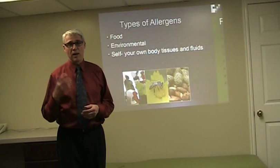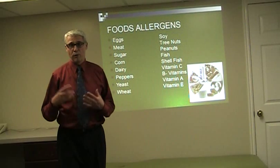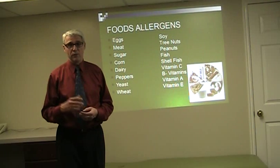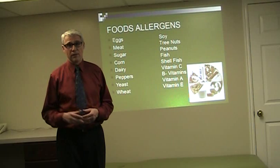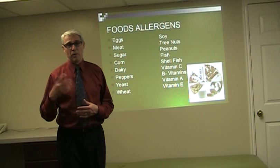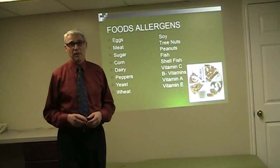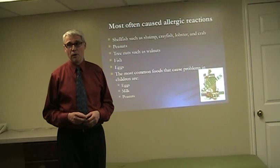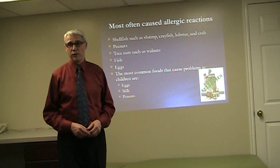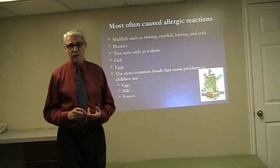The food allergens — the most common things are eggs and meats, different proteins, corn, sugar, yeast, wheat, nuts, tree nuts, and also things like milk and shellfish. People can even be allergic to vitamins like vitamin B, vitamin C, vitamin A, and vitamin E. The most commonly caused food allergens are shellfish, peanuts, tree nuts, fish, and eggs.